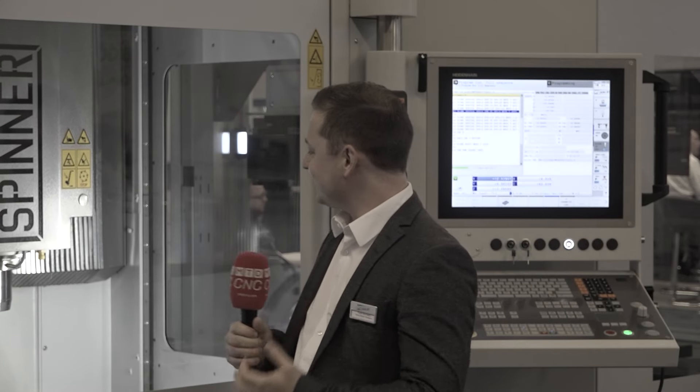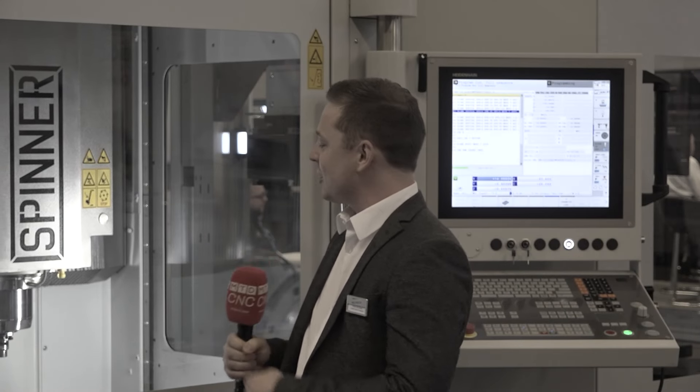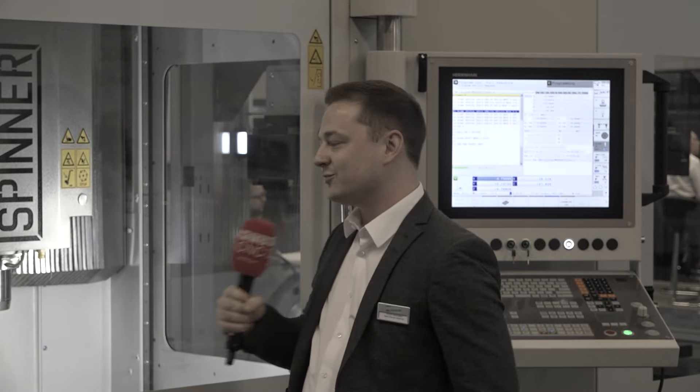All I got to say — this is what you need when you have a job shop, R&D, small batches. This is the machine to go, that's what you need.